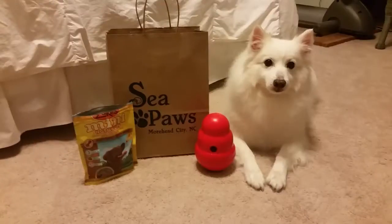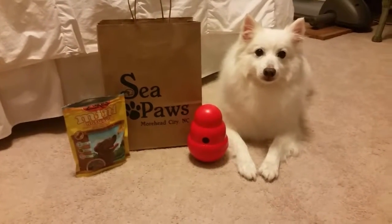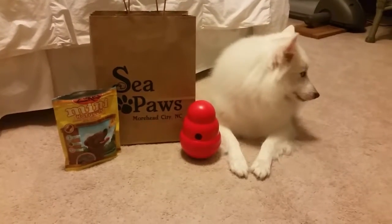Thank you Sea Paws for having great healthy treats for dogs and hours of entertainment with fun entertaining toys for your pets.